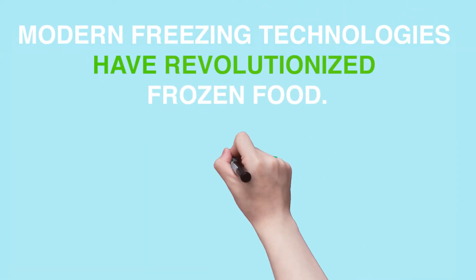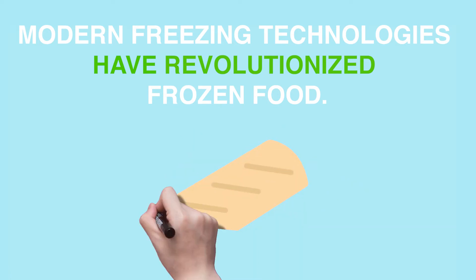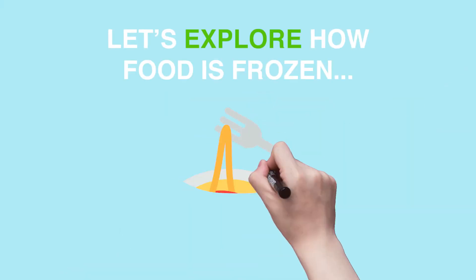Frozen food has grown into a $57 billion industry. From farm to freezer, consumers recognize the frozen food aisle for its ability to satisfy any need or desire. Let's explore how food is frozen.